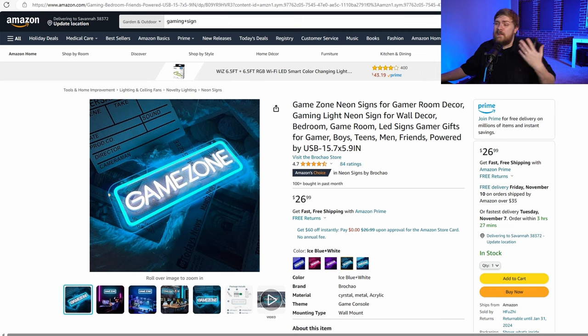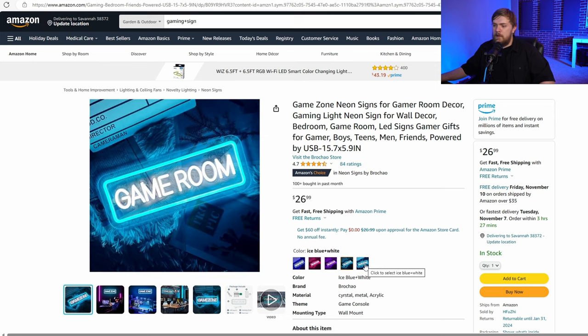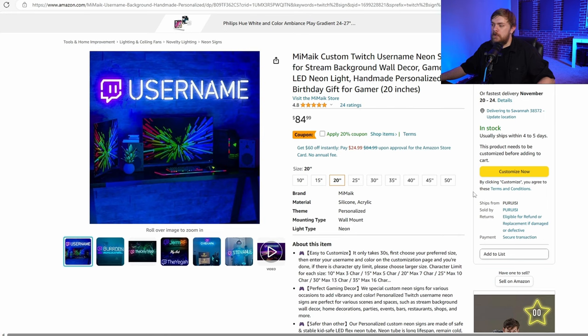What gamer wouldn't like a neon sign that says Game Zone? There are different options in pink, purple, blue, and even some that say Game Room. If you want to get crazy with it — especially if the person is streaming on Twitch frequently — I would 100% get a custom Twitch sign with your person's username on it. You can get these personalized too: go through the Customize Now section and add their username and whatever else you want in your custom neon sign for them.